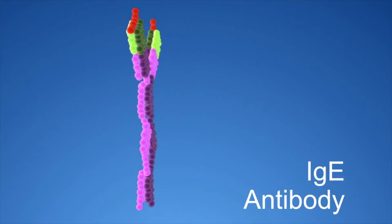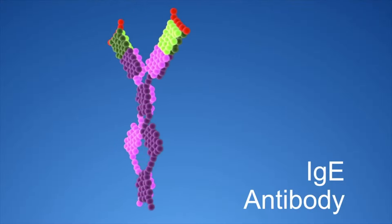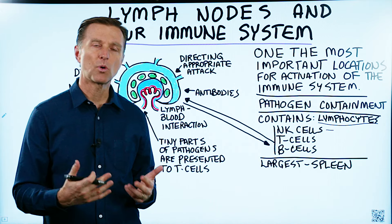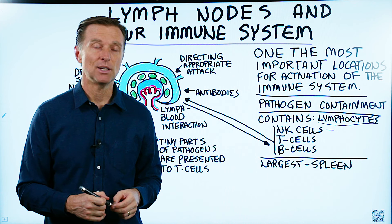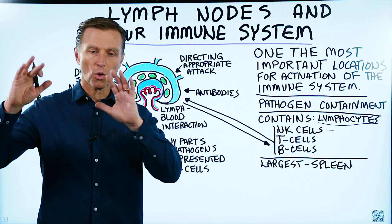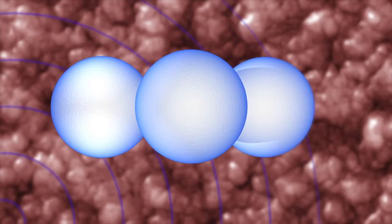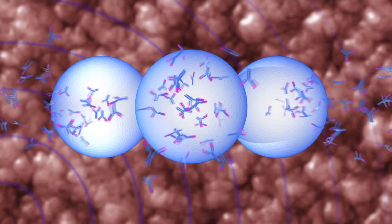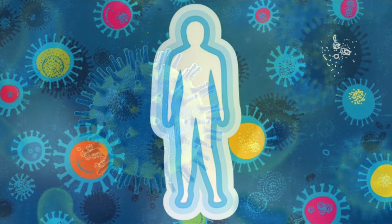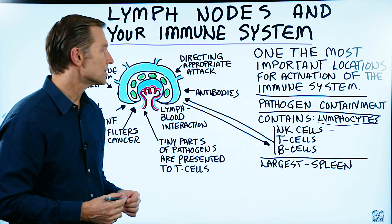Then we have T cells, which have very specialized functions to kill very specific microbes. They are activated by another immune system called the innate. The innate immune system is basically a system you're born with — these cells don't need any training; they know what to do and are the first line of defense. But if they need help, they'll hold down the fort and recruit the T cells. One of the functions T cells perform is directing the appropriate attack and recruiting more help to defend against pathogens. We don't want too much immune response, which would destroy the body, yet we don't want too little either, because then the infection goes on forever — so it's a judgment call.